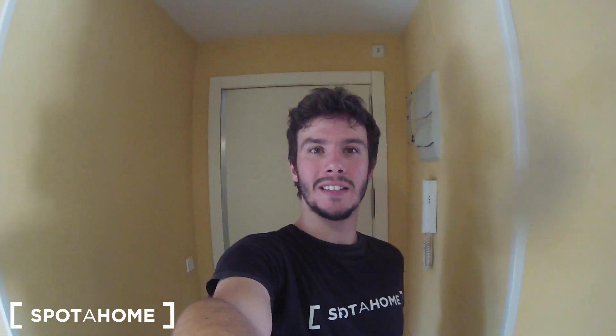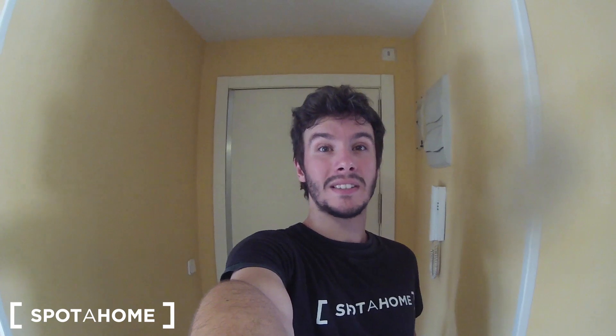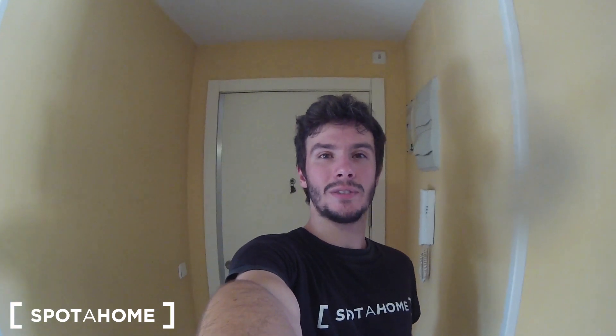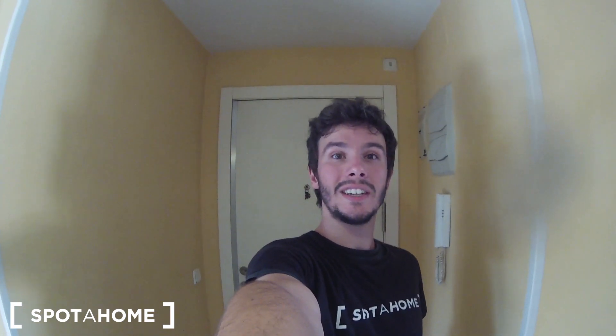Hello, this is Javier from Espataham Madrid and today I'm gonna show you a really nice two-bedroom apartment located in Calle Villa del Prado, that is in Arganzuela area. This is a really peaceful area located in one of the best areas of the city. It's really well connected — you have Menéndez Pelayo, Delicias, and Atocha metro stations really close, so you can get almost everywhere in the city from here.